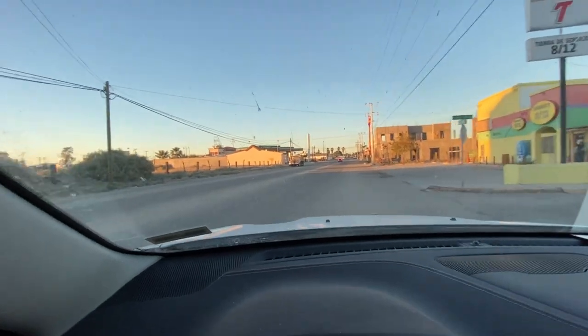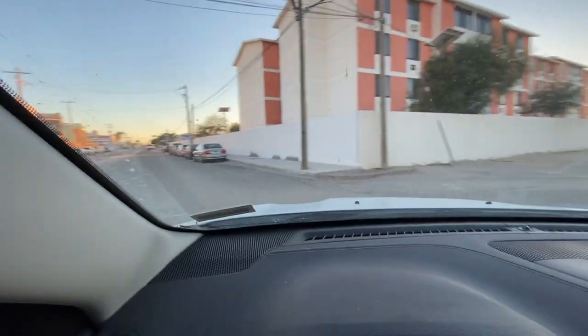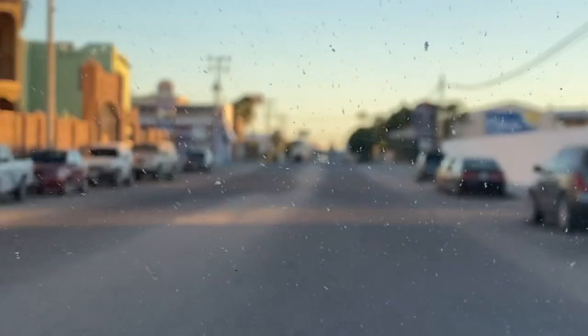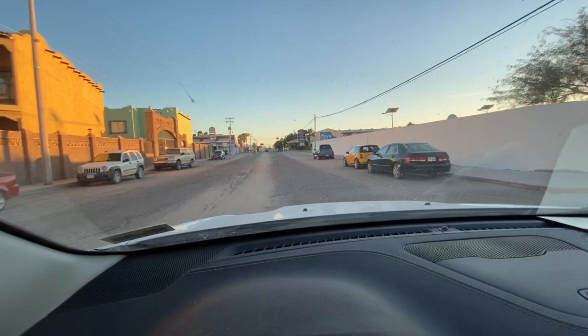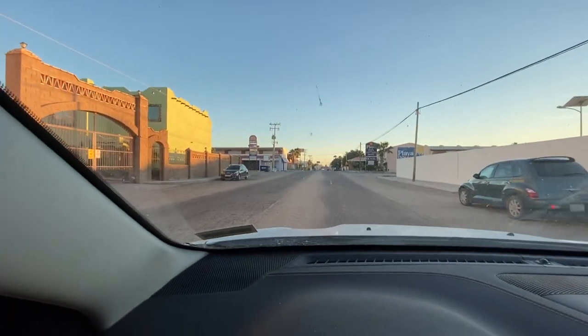This is the Mirador area, and right over that hill — if you can see up there — right over that hill is the beach. So we're very close. Let me take you on a tour of the complex.